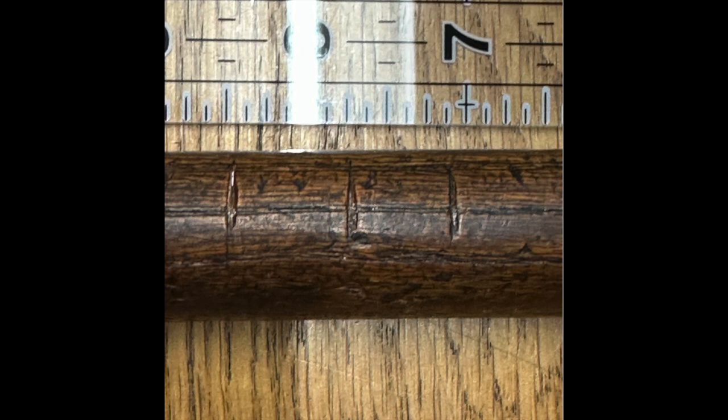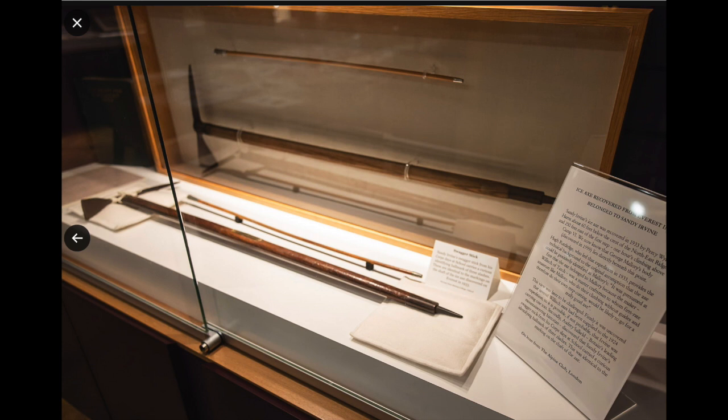After the axe was returned to England, Odell noticed a set of triple-nick marks on the axe, which he seemed to recall Irvine having used. However, upon contacting Irvine's father, none of Irvine's other equipment had that mark on it, and Irvine's father was not even certain Irvine ever used such a mark. In addition, Wynn Harris claimed that the marks were not on the ice axe when he found it, but were placed there by a Sherpa at his request to clearly identify the axe. This year, Merton College is putting on an exhibit relating to Andrew Irvine, and enough information can now be put together to determine that the ice axe is probably not Irvine's, but rather Mallory's.